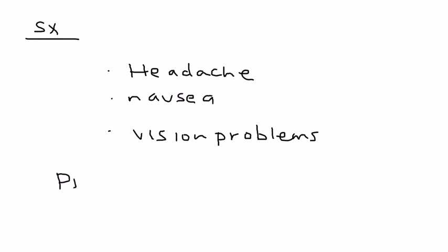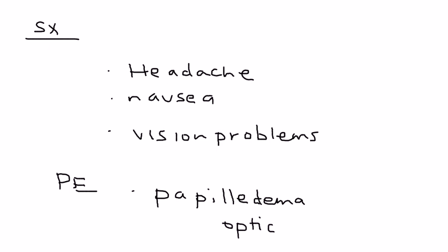And then also, on physical exam, you see papilledema, which is a very common physical exam finding when somebody has increased intracranial pressure. Papilledema is the swelling of the optic discs, which can be pretty characteristic on a physical exam.